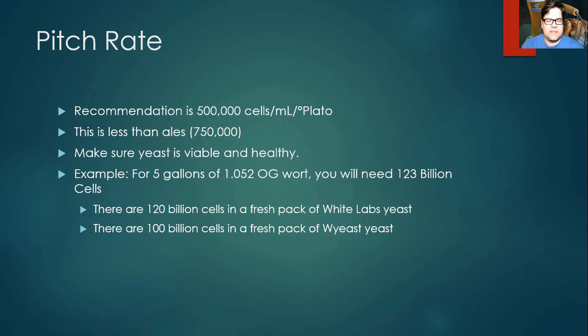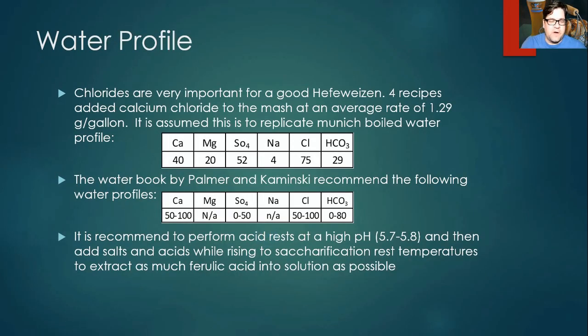For pitch rate, to get those esters you basically need to under-pitch. The recommendation is 500,000 cells per milliliter per degree Plato. This is less than typical for ales, so make sure your yeast is viable and healthy — a vitality starter might be warranted. For example, pitching into 5 gallons at 1.052, you could get away with a single fresh pack of White Labs yeast, which has about 120 billion cells and you need about 123 billion. This is what makes hefeweizen an easier style — you may not need a yeast starter with a fresh pack. Wyeast has 100 billion cells, so a quick vitality starter may be needed there.